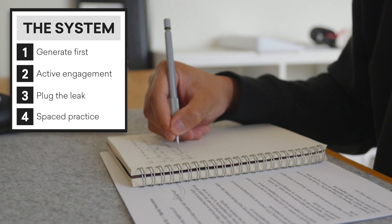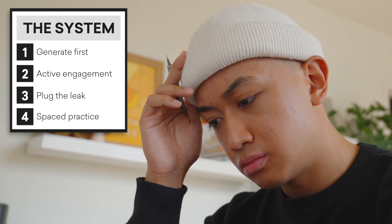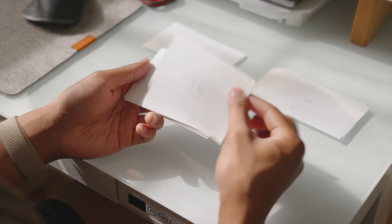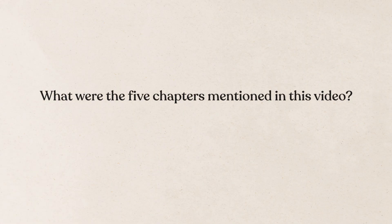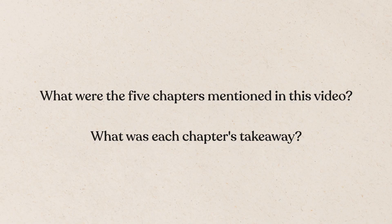Finally, step four: Spaced Practice. Within 24 hours or so of your initial learning session, test yourself again. This could be a self-quiz, explaining the concept to a friend, or creating flashcards. Then continue testing yourself at regular, spaced-out intervals. In line with everything we've covered today, I'm challenging you to directly apply the principles from this video and test yourself — without looking — what were the five chapters mentioned in this video, and what was each chapter's takeaway? Type your answer in a comment below. And if you want to see how I approach language learning, watch this video next.